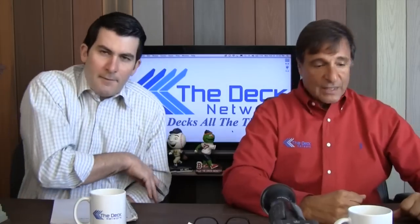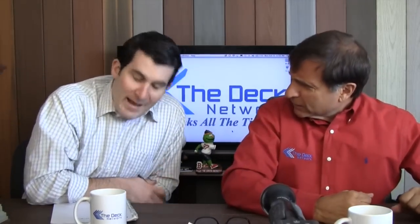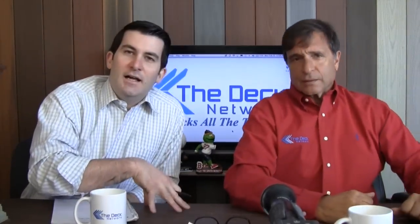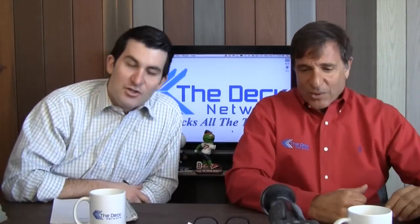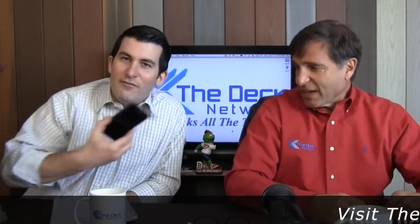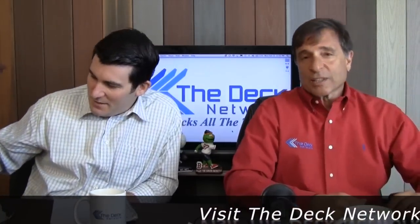Steve had a lot of great stuff to say there. Were you there? No, I didn't get invited because I'm always stuck here at the headquarters of the Deck Network. I don't get to go on these elaborate vacations and trips. You were at the International Builder Show in Las Vegas, Nevada. I was waiting for my phone to ring. It never did.